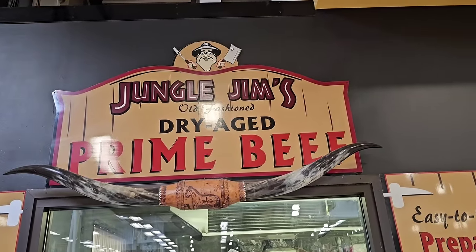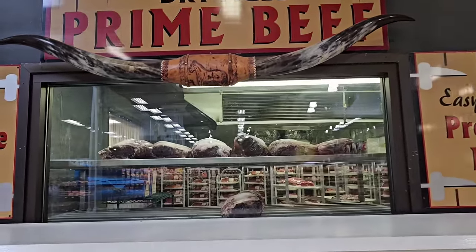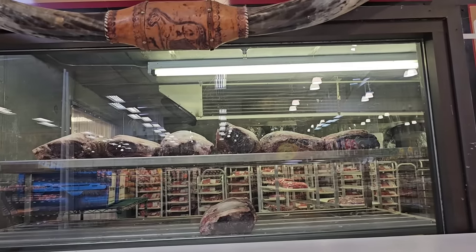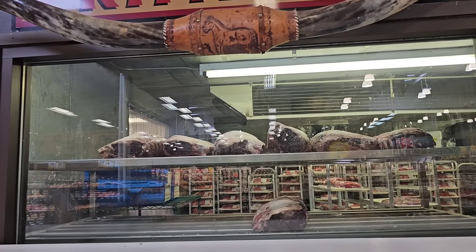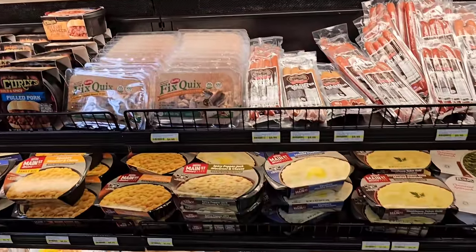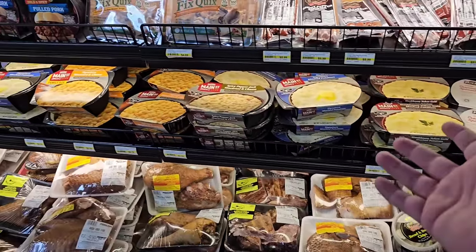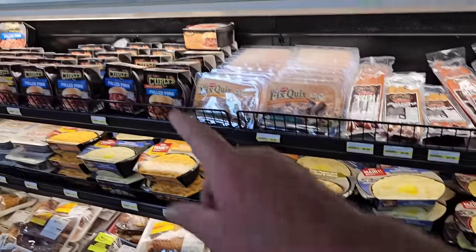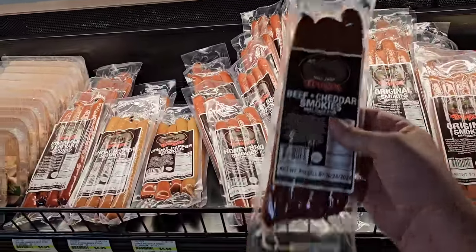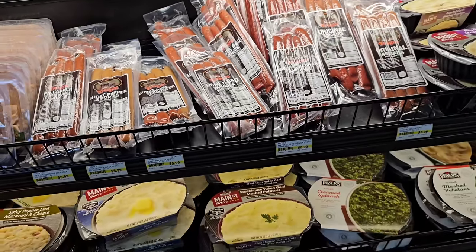Right here is where all the magic happens — Jungle Gems old-fashioned dry-aged prime beef. Look at that, sitting in all their glory getting ready to be chopped up for your enjoyment. Got all kinds of options here you never see anywhere else. I like Curly's — Curly's is pretty good. They've got some original Smokies, beef and cheddar Smokies here. All kinds of things to try.